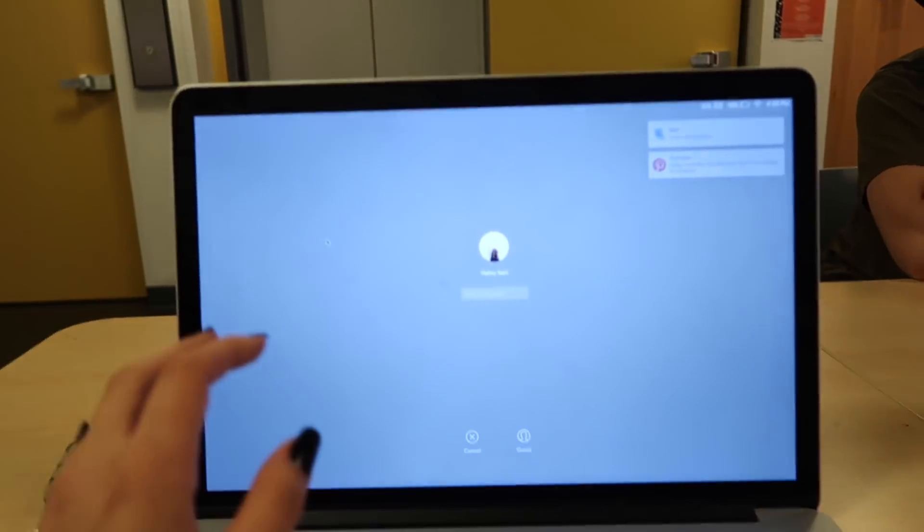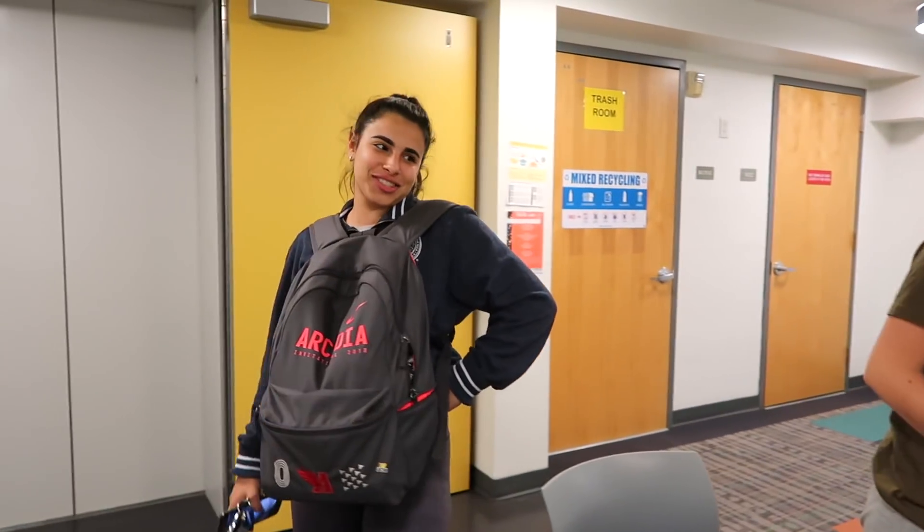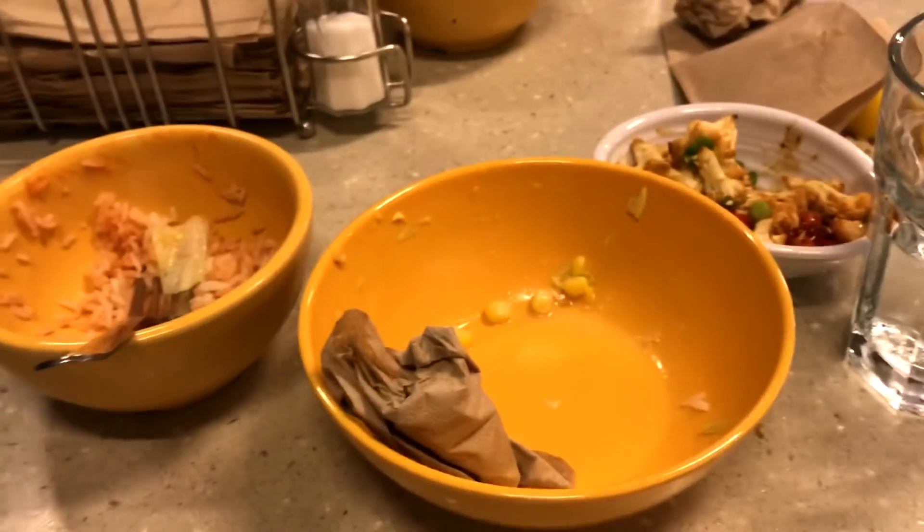We're gonna do some homework and then go to the dining hall. Daniela's a studious little gal. This is Chris — hey guys. Dinner was actually trash so we're switching to mine, like always. We're currently in a study room getting work done.